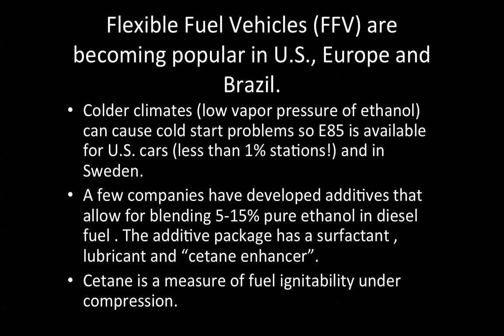In colder climates, the low vapor pressure of ethanol as the temperature drops can cause cold start problems. So E85 is available for U.S. cars, though less than 1% of the stations have it, and in Sweden as well. A few companies have developed additives that allow for blending of 5–15% pure ethanol and diesel fuel.